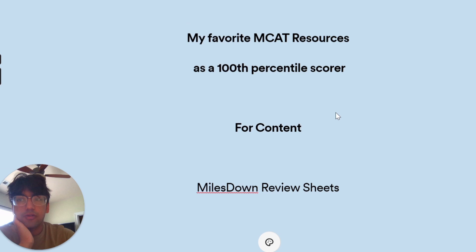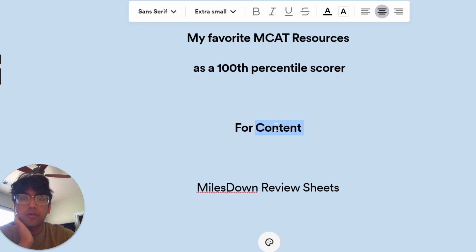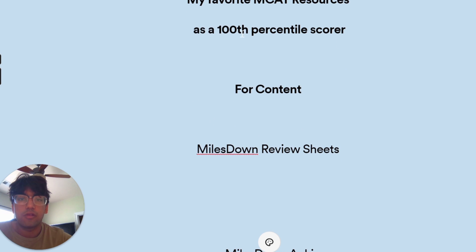I'm going to break this down into two sections. The first is going to be about content — learning all the information — and these are the best resources I feel like there are for learning content.